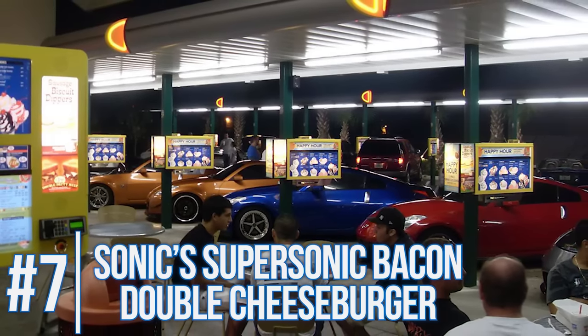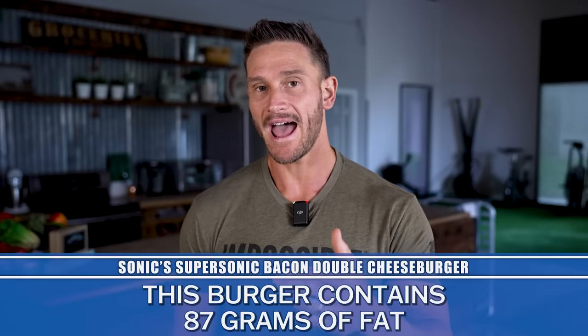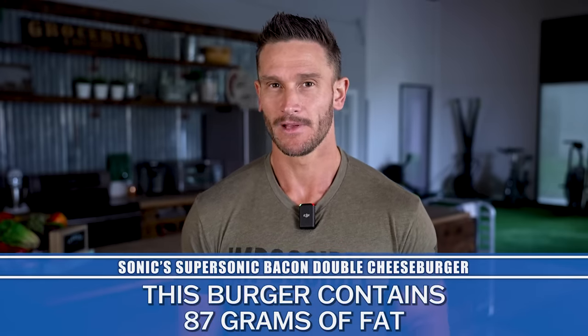Let's stay at Sonic. The Supersonic Double Bacon Cheeseburger is interesting — it's smaller than a Whopper and smaller than a lot of these other burgers, but it has 87 grams of fat. That's what's striking: why is there two or three times as much fat as some of these other burgers in something smaller than a Whopper? There seems to be something going on with Sonic burgers that produces so much fat and possibly so many trans fats. Sounds like Sonic might just be a place to stay away from.